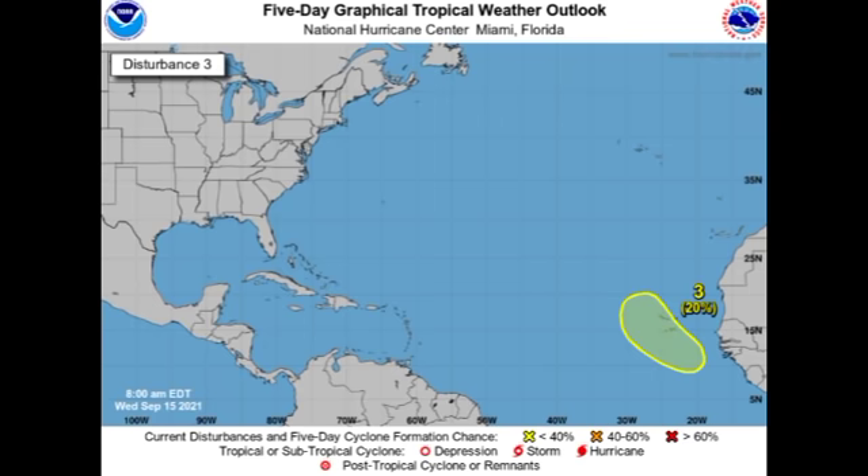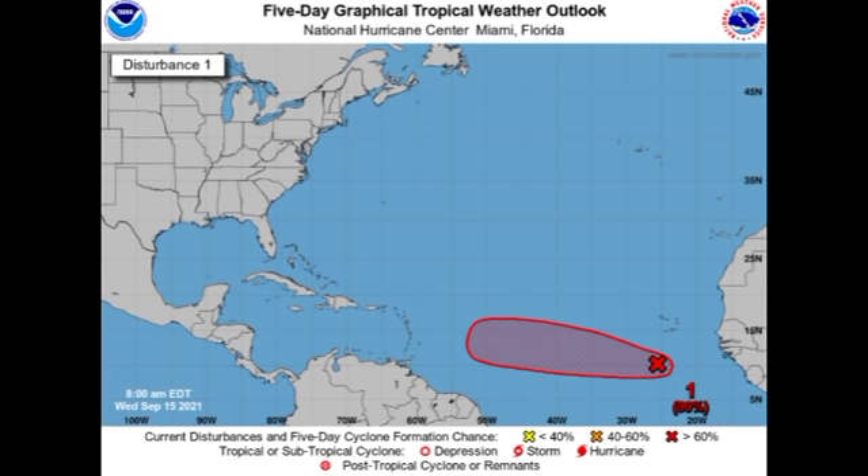First up is Invest 95L. As of right now it is located just to the south-southwest of the Cape Verde Islands and it is given a high 90 percent chance to potentially develop into a tropical cyclone during the next five days. A mainly westward track is anticipated from this disturbance, so it might enter the Caribbean and we definitely have to watch this as time goes by. It is likely that probably within the next few days — maybe before the end of this week — this will become a named storm, and if it develops first it will acquire the name Odette.